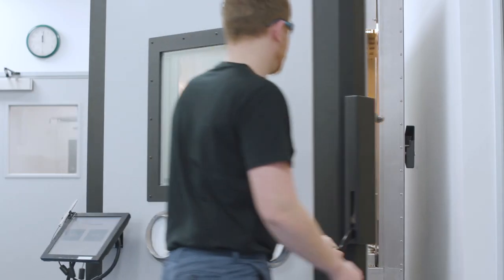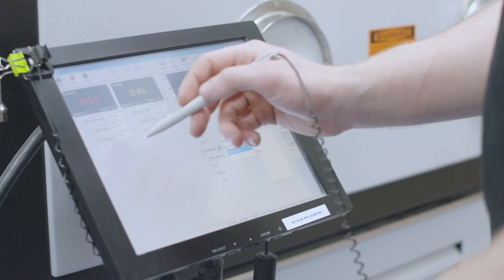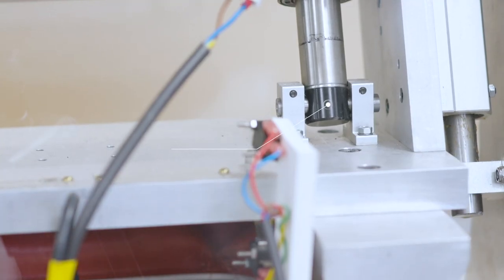To ensure product functionality, Trelleborg is developing a qualification center with a new climate and testing chamber.